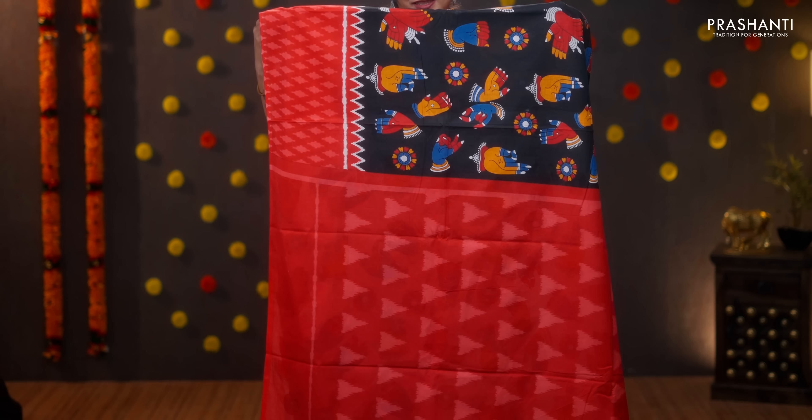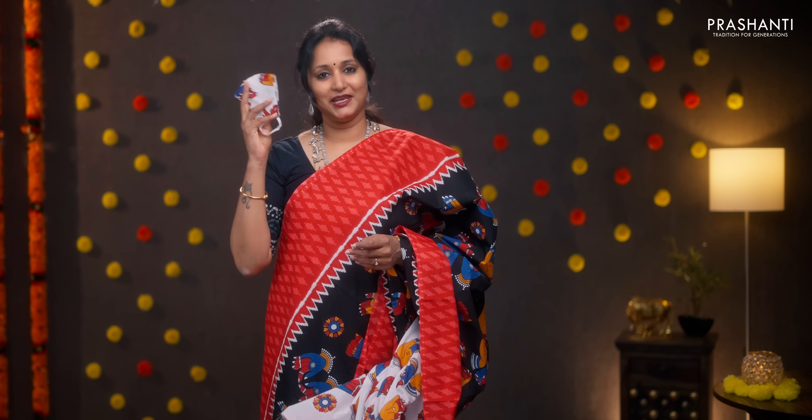Black in red — a very pretty saree with ikat printed borders on either side. Mudra prints running all over the body. Ikat printed pallu in red, contrast blouse with mudra prints, and a matching mask. Priced at 950.